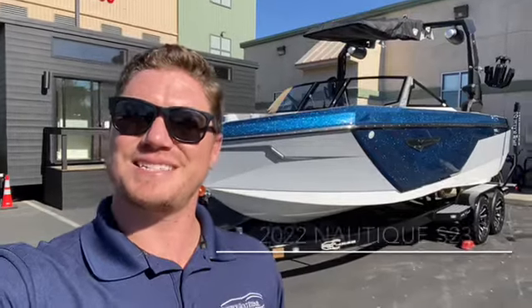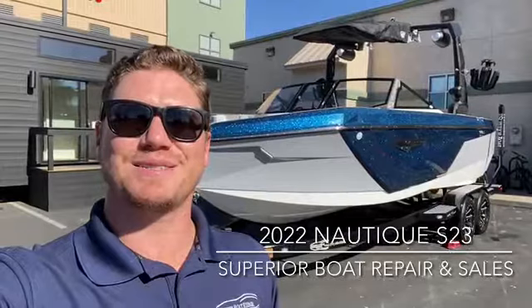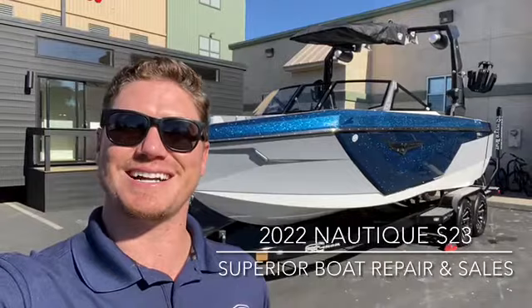Hey everyone, Wesley here with Superior Boat Repair and Sales. Today we're going to check out this brand new 2022 Nautique S23 — our first one in stock. Let's go check her out. This is the new model for 2022 from Nautique.